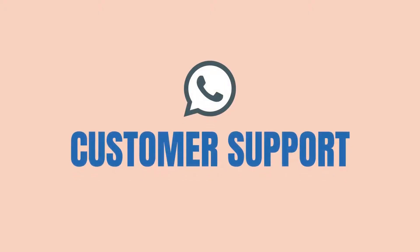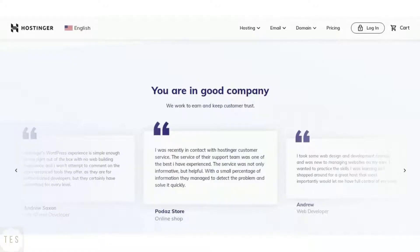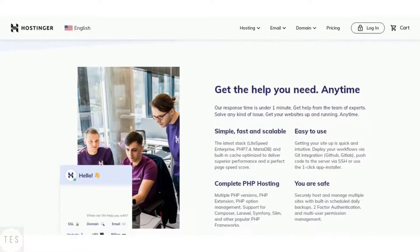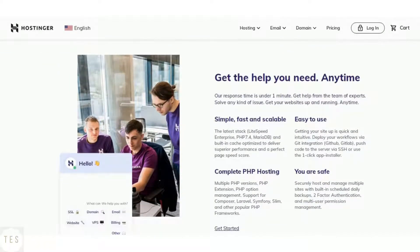Next we will have a look at the customer support. Hostinger is known to provide good support as they help you around the clock. It offers phone, chat and email support. It also offers premium support for additional pricing if needed.